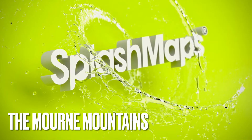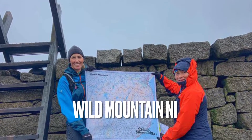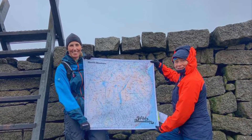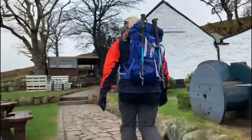We're really grateful to Cathy and Petra, the awesome mountain leaders from Wild Mountains NI, for helping us kick off our Northern Ireland range by ordering 40 beautifully branded More Mountain maps.